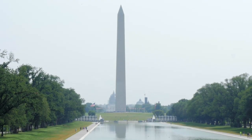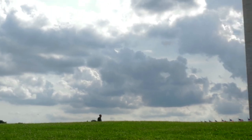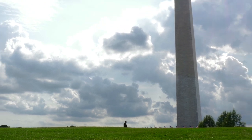The Washington Monument, whether you love it or hate it, is one of the most iconic and memorable structures here in Washington DC, if not in the entire nation. Here are four things you might not know about it.